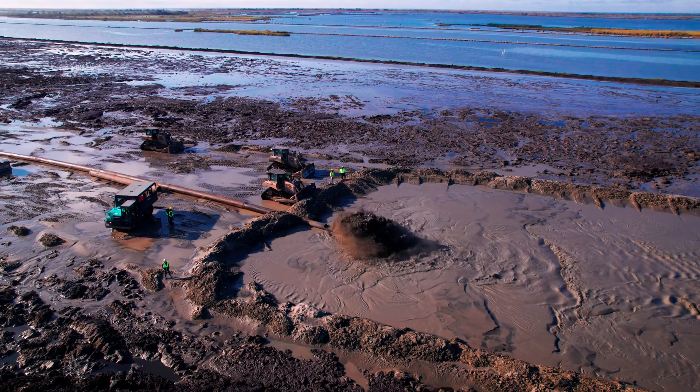There's a lot of habitat being created. There's a lot of sediment being moved. It's a proven technology and it works.